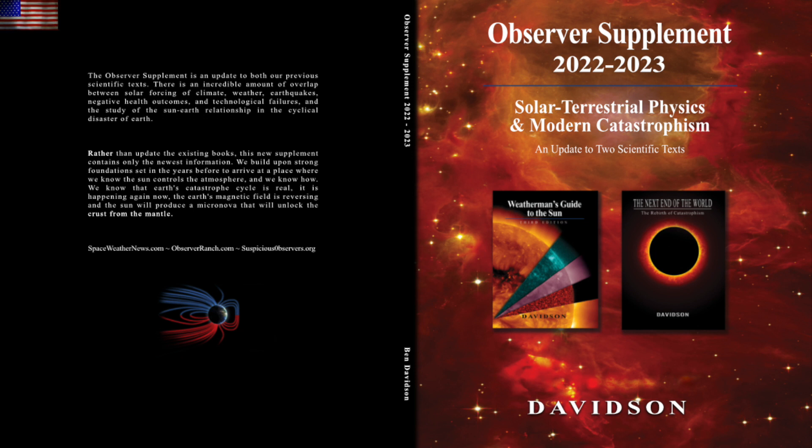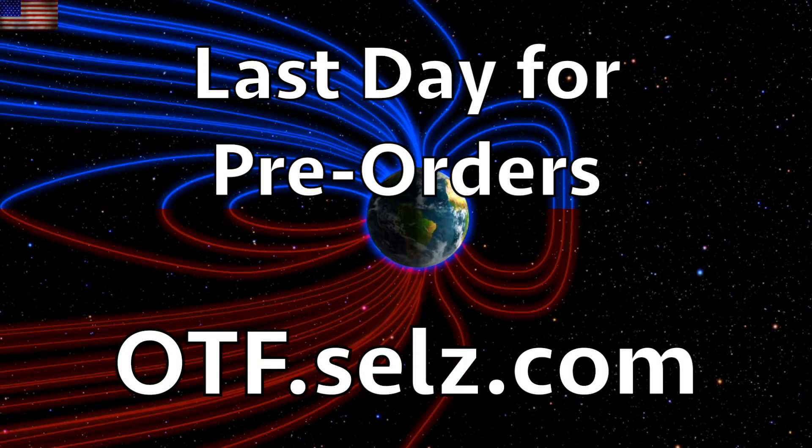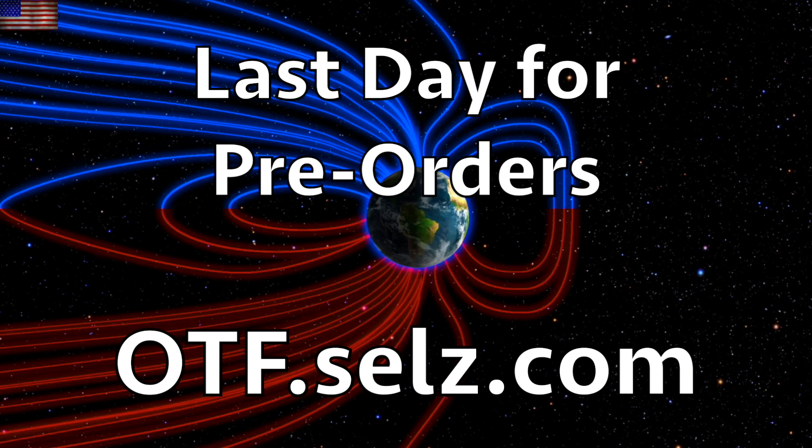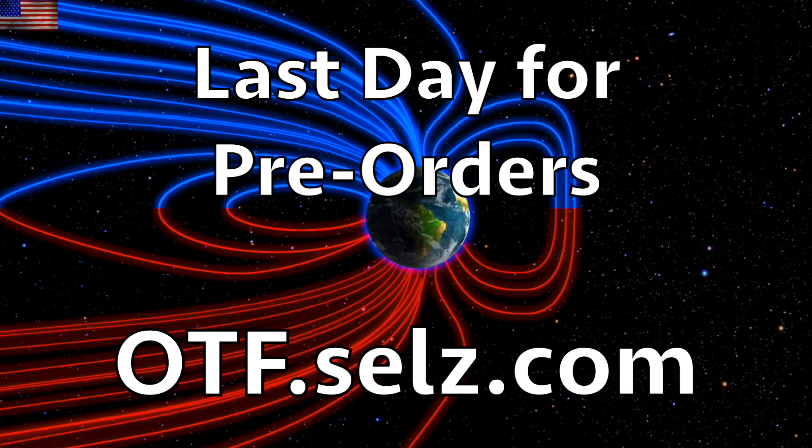Today is the last day to pre-order the supplement at otf.cells.com. After today we will be 100 percent focused on getting these packed and shipped out to you, and when all pre-orders have shipped the book will be back in the store along with the PDF version. We greatly appreciate your support.